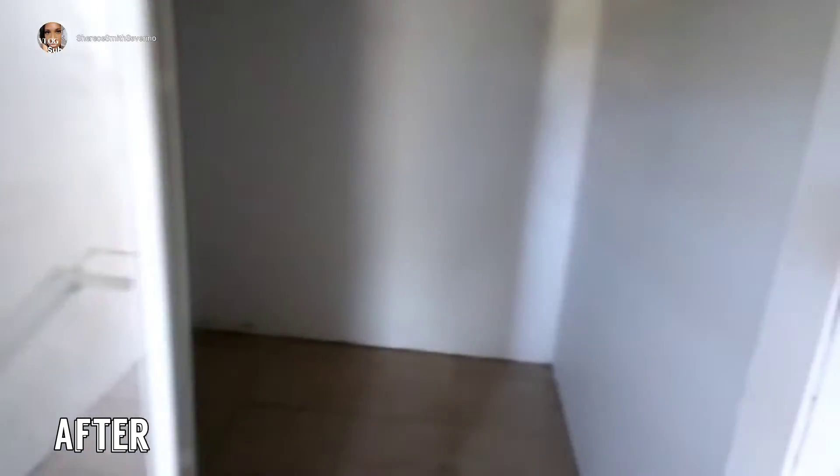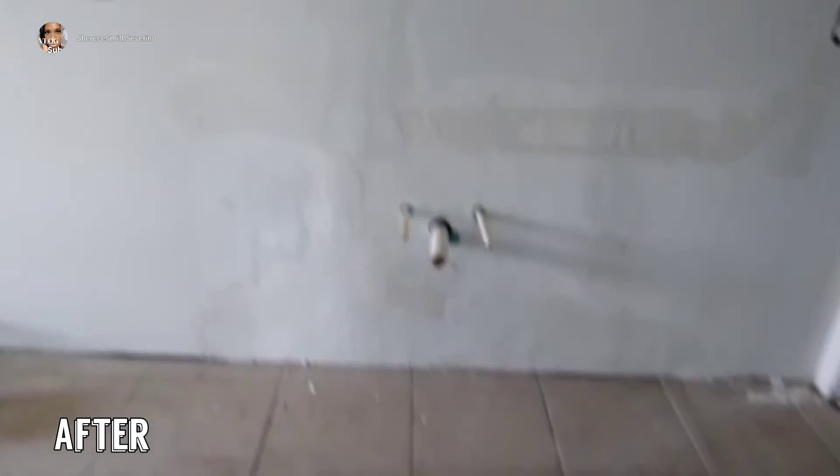We still have some priming and painting to do, but it's not time for that part yet. I just wanted to give you guys a quick update. But my favorite part is coming right up, so let's walk over to the shower stall — that fixture we're going to be removing.